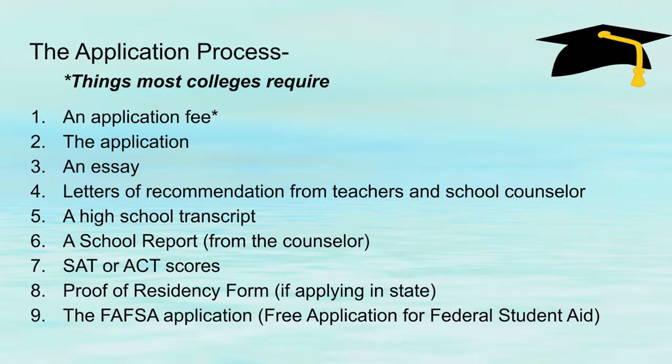There's a college application itself, and typically an essay that goes along with it. You'll need letters of recommendation from teachers and the school counselor, so it's really important for your child to get to know a couple of teachers on a personal level so they can write really good letters of recommendation, and it's also a good idea that they meet with their school counselor. Colleges will request a high school transcript and a school report from the counselor — basically a snapshot of the school, its demographics, and the honors and AP classes offered.